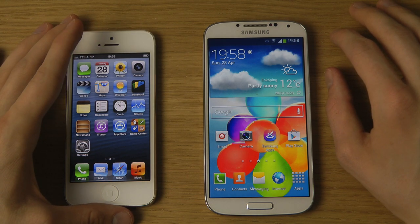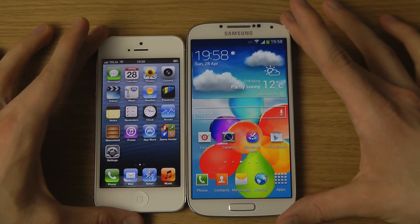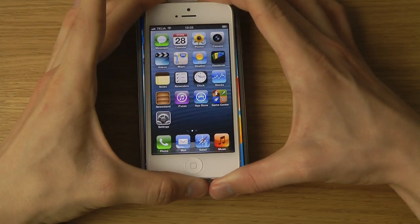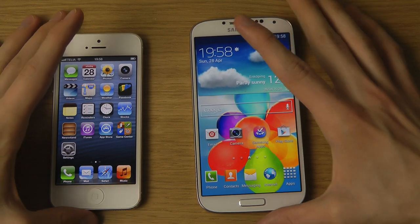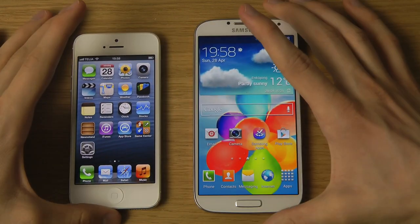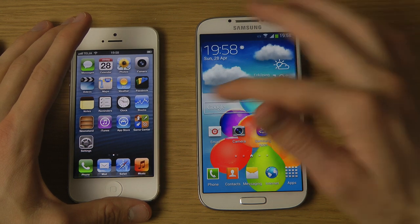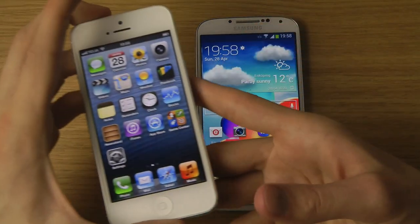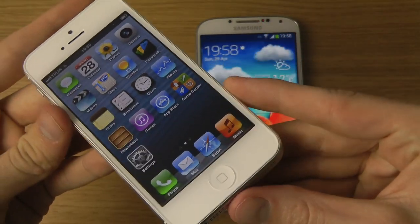It's 1920x1080, so you can see the size difference when you put them side by side. Both are amazing displays - the IPS Plus display on the iPhone 5 has been upgraded from earlier iPhones, so it's more vibrant with more colors than earlier generations, which is very nice.